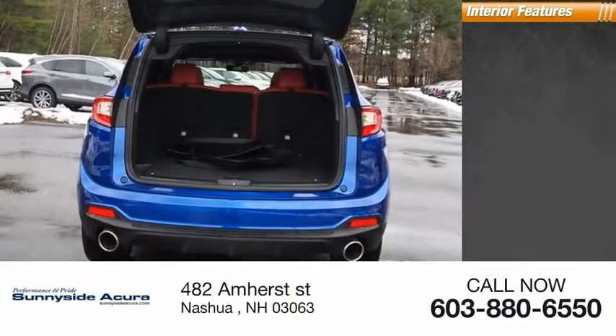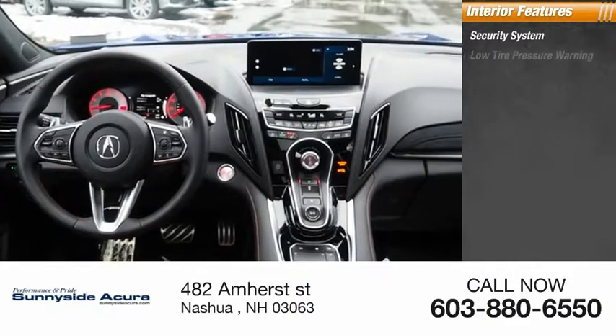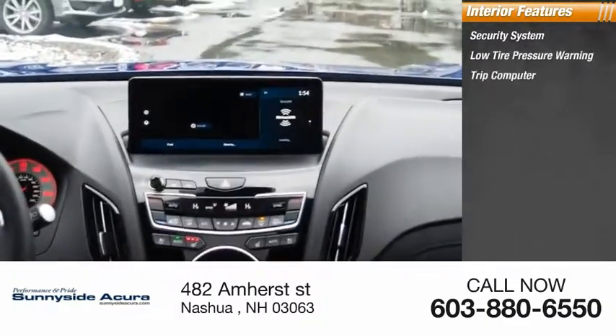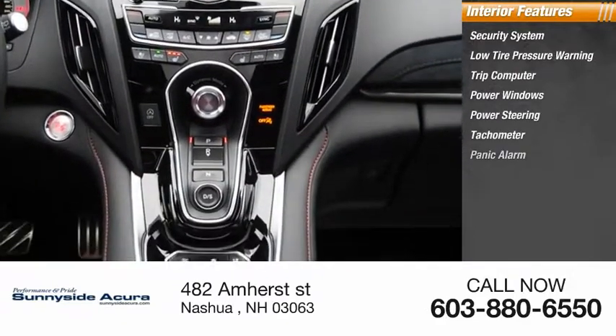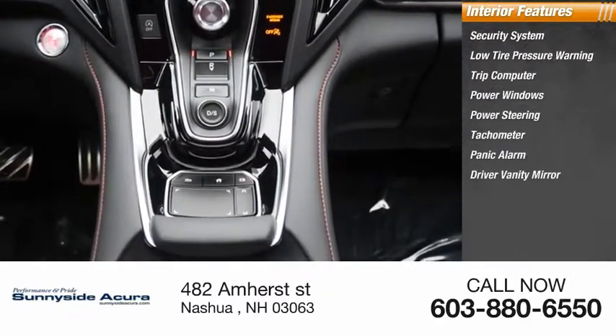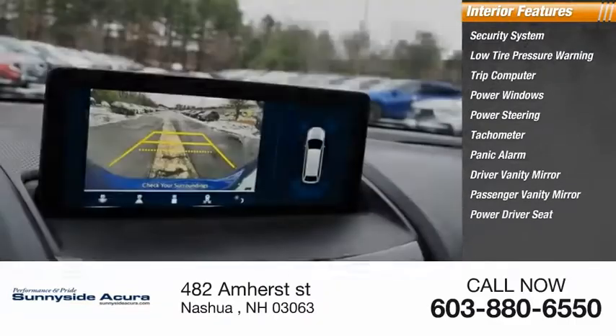Inside you'll find a security system, low tire pressure warning, trip computer, power windows, power steering, tachometer, panic alarm, driver vanity mirror, passenger vanity mirror, and power driver seat.